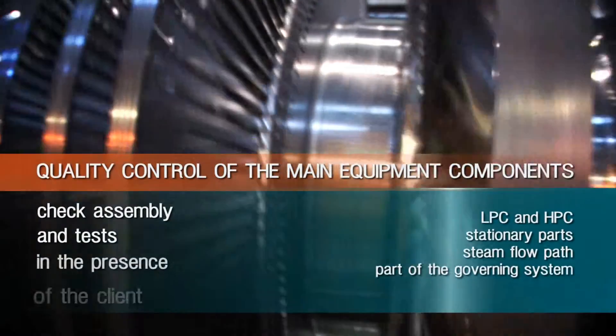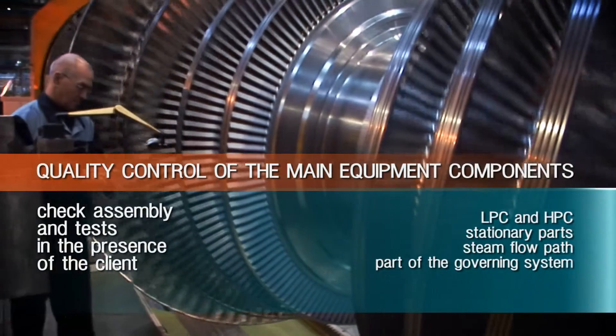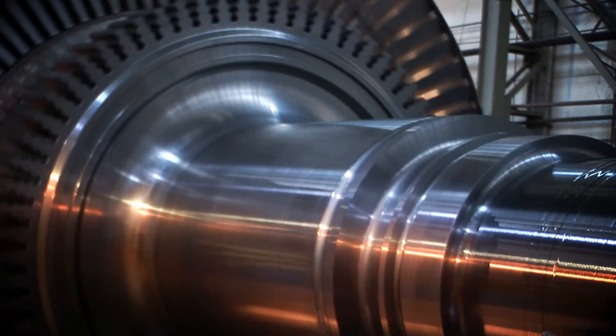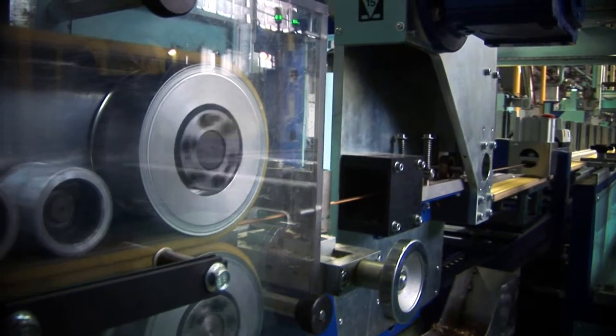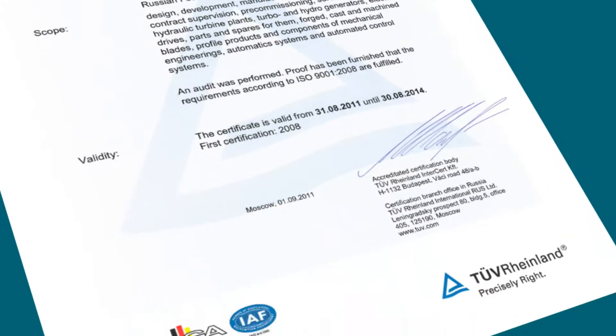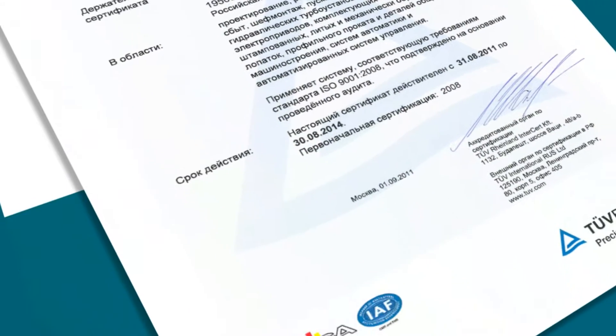Participation in tests allows the client to be sure of the high quality of the manufactured equipment. The Power Machines workshops are equipped with modern processing equipment. The quality management system has been certified for compliance with the requirements of international and national standards.